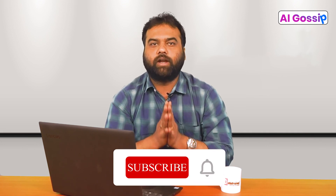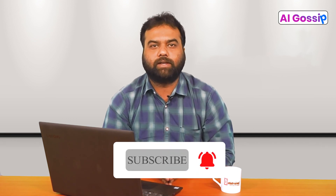Well, this is all for this week. I will meet you again next week with a new topic on Artificial Intelligence. Till then, stay safe and do not forget to subscribe to our channel and hit the bell icon.